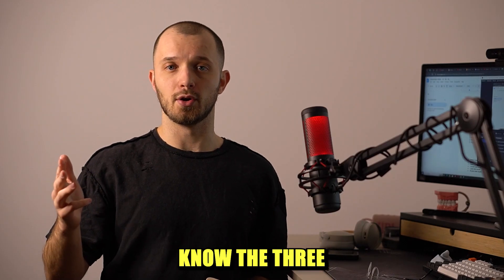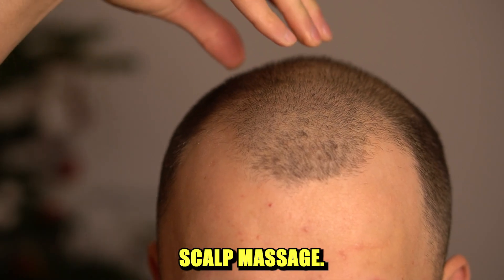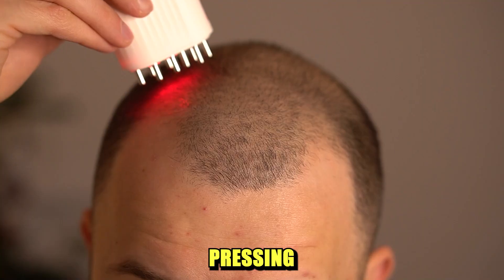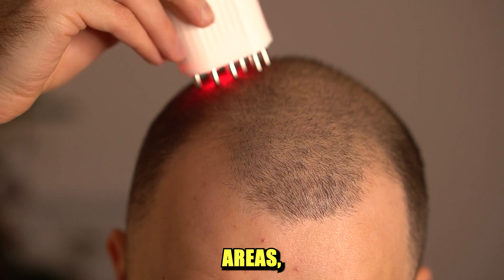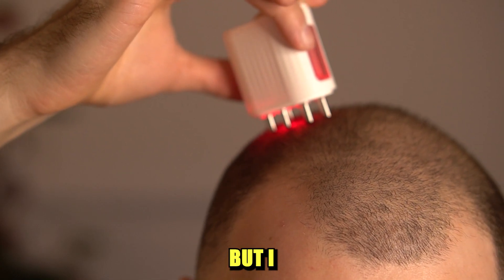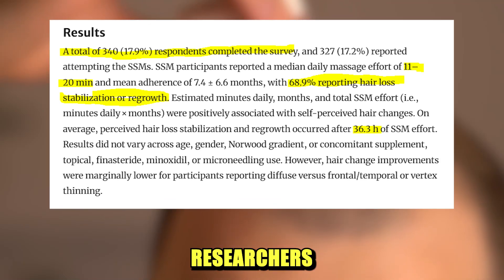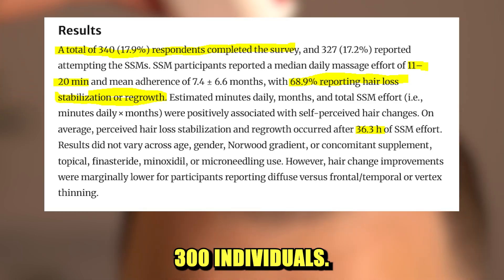To answer this, you need to know that there are three main types of scalp massage: pinching, pressing, and stretching. With a follicle activator you only use pressing movement. It does create inflammation in affected areas, which leads to better blood circulation, but I wouldn't rely only on this device in terms of massage.